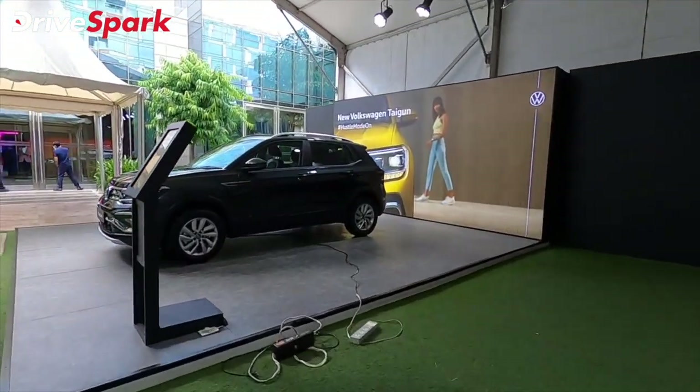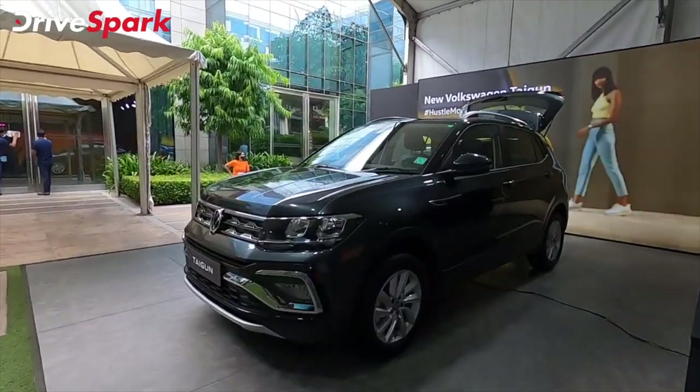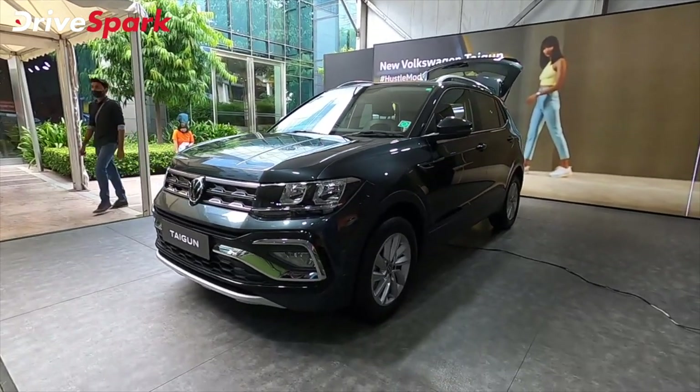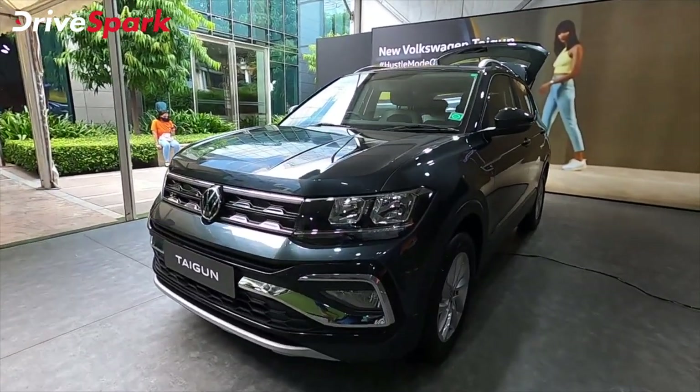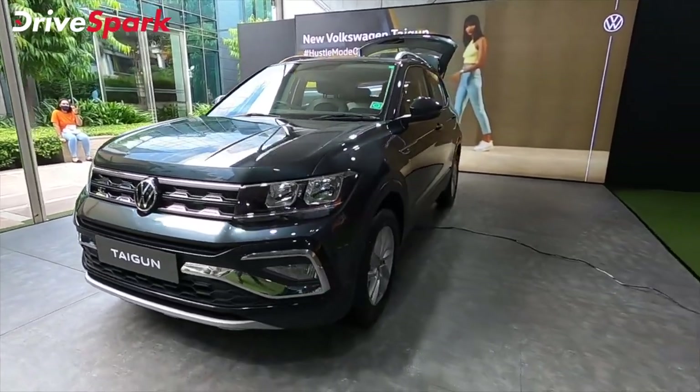We are going to look at the gray color of the Volkswagen Taigun SUV. In my opinion, the gray color is very attractive — it is absolutely super. If you are looking at the muscular looks, this is the car to go for. This color is very attractive on this car.